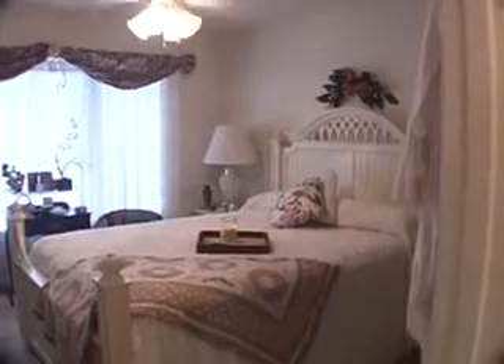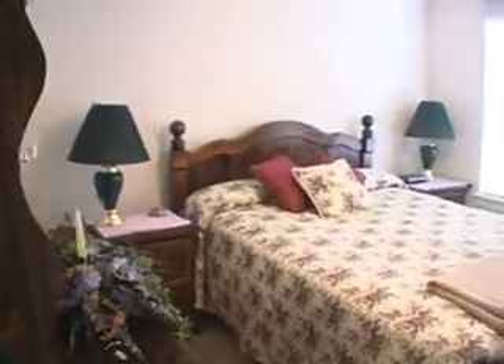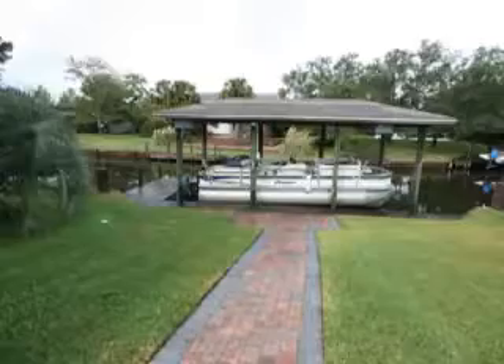And on the other side of the living area, you have two large spare bedrooms and a full bath. Exterior is beautifully landscaped front and back, with a covered boat dock and lift.